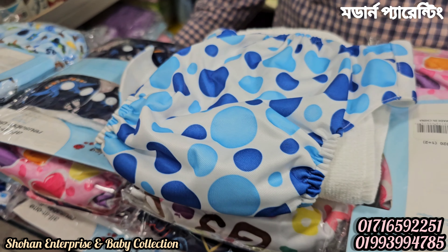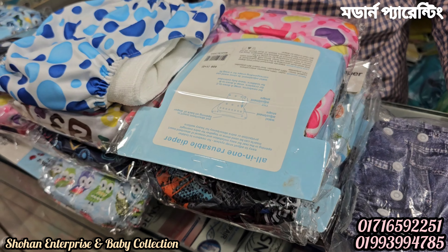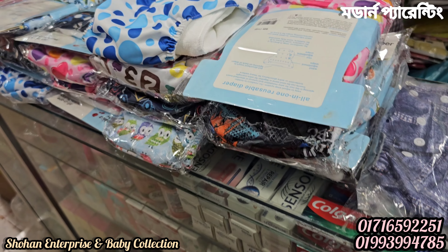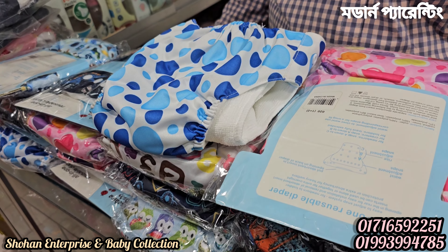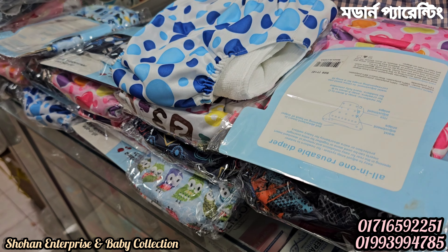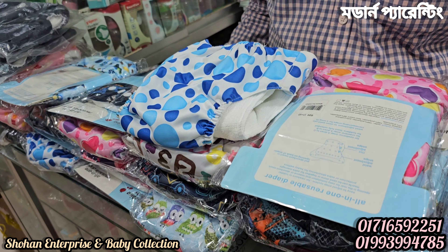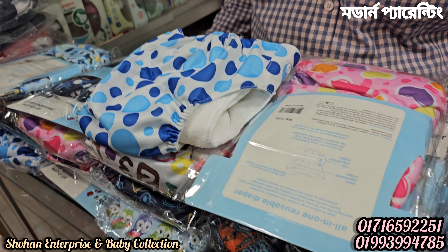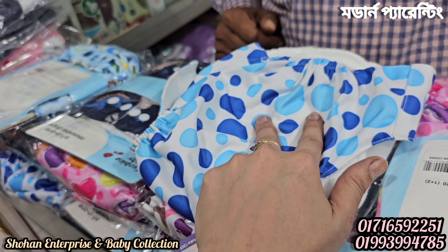Assalamualaikum viewers, welcome to Modern Parenting. Today we are talking about a washable diaper product. Washable diaper is available in any type of shop. We are giving information about washable diaper. Actually, a washable diaper is a normal diaper that is just one time use, and every day you should use it at least one time.